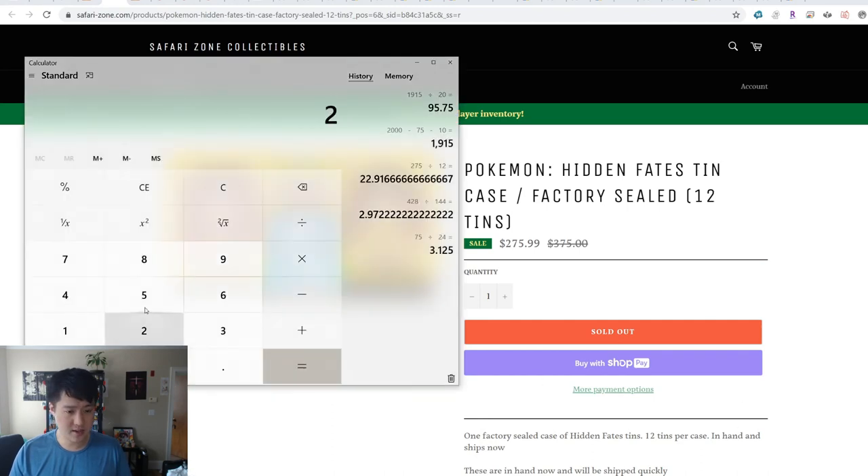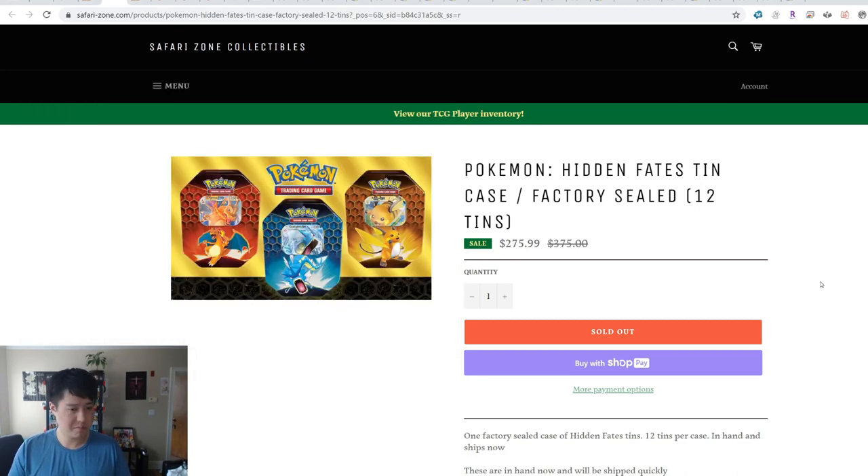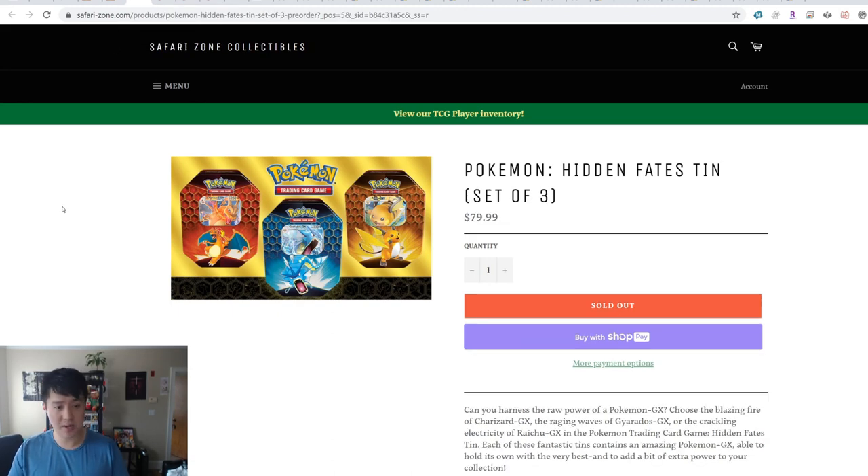Let's just do some quick math: 276 divided by 12, and it was at an elevated price of $23 per tin. I can understand people just want to secure it, but I don't think it's necessary if this product were to come available again. Similar story if you don't buy it by the case but buy by three.